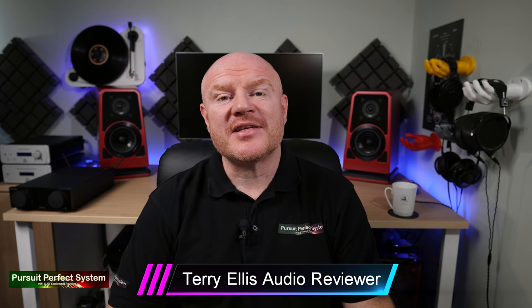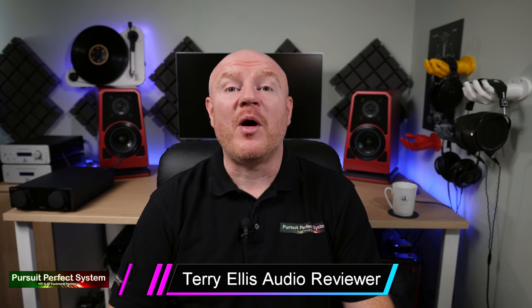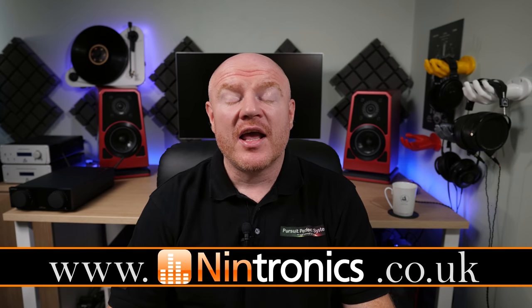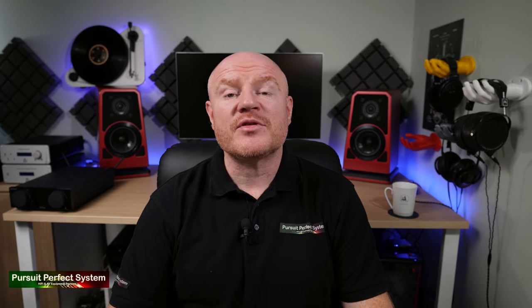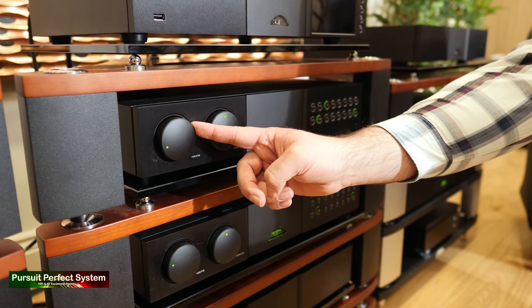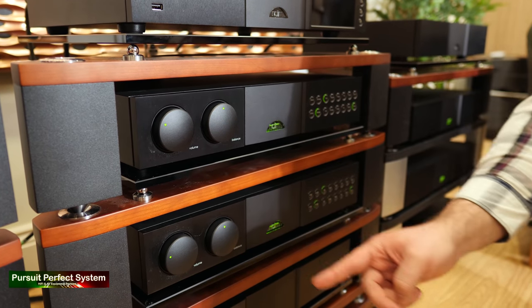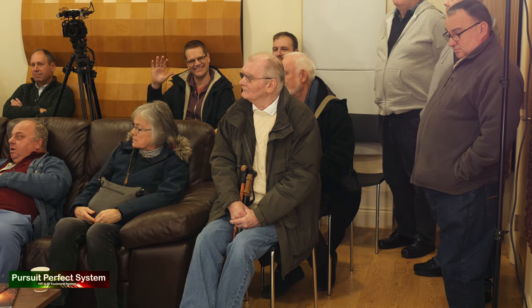Hello, welcome to Pursuit of Perfect System. At the weekend I was at a few places, but on one of the days I was at Nintronics, the excellent Hi-Fi and AV dealership in Hertfordshire. I was there because they were hosting an event with Focal UK and Naim Audio, and it was a really interesting event — the place was packed with a really great vibe.